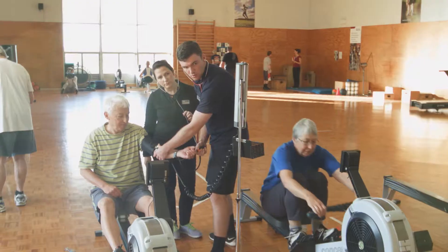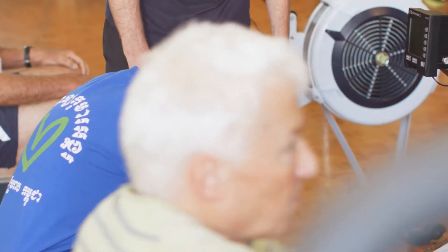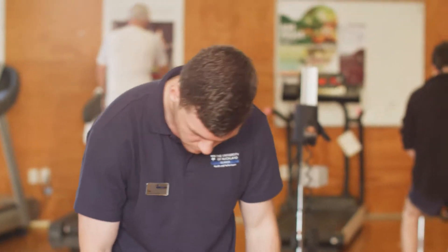Exercise is medicine, and the clinical exercise physiologist uses exercise as medicine to both treat disease and also prevent it occurring in the first place. Exercise can be just as dangerous as a drug if it's given in the wrong doses. So clinical exercise physiologists are very skilled in exercise prescription, but they're also extremely skilled in assessing clients and determining their needs for either a rehabilitation program or a preventative program.